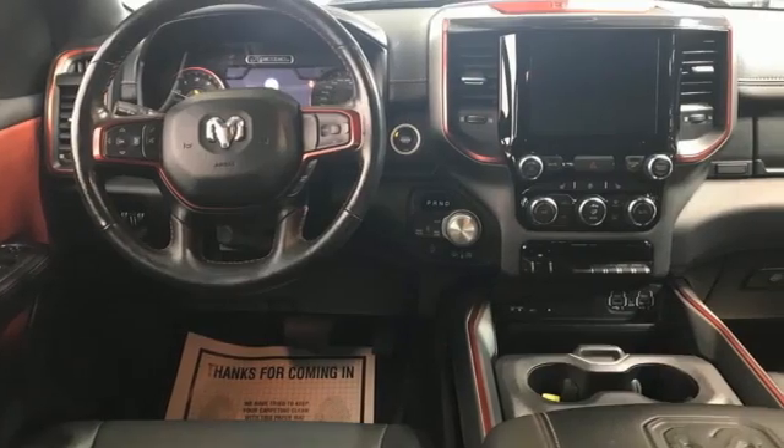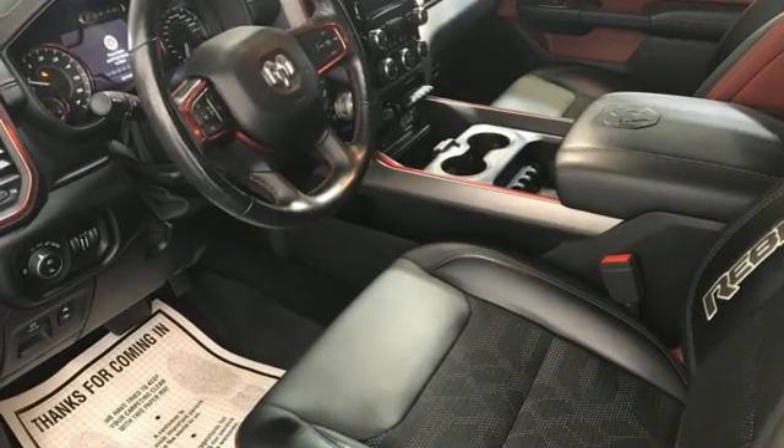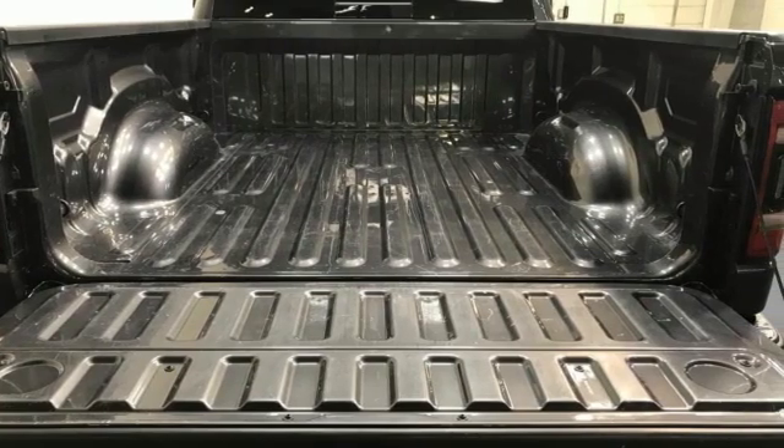Reputations aren't given, they're earned. At the end of our testing, the decision was unanimous. Hands down, the Ram ran away with this Truck of the Year award. When you need to grab life by the horns, you need a Ram.